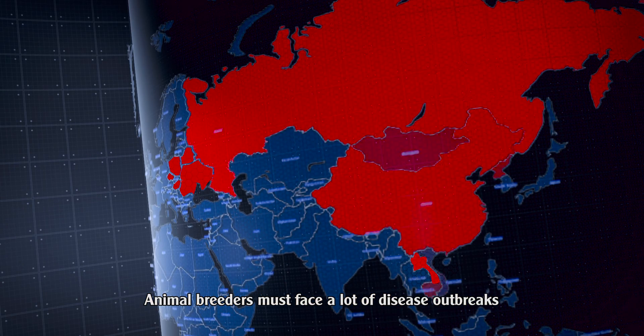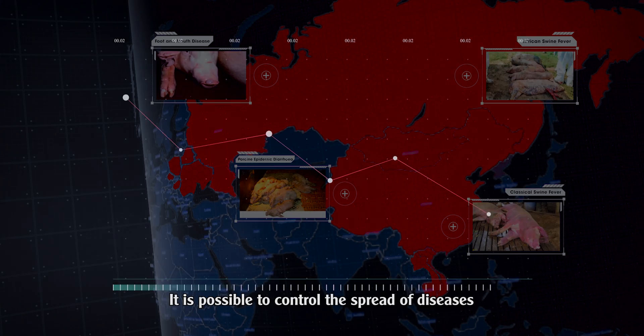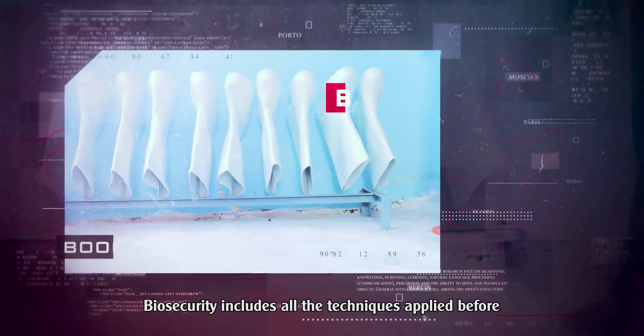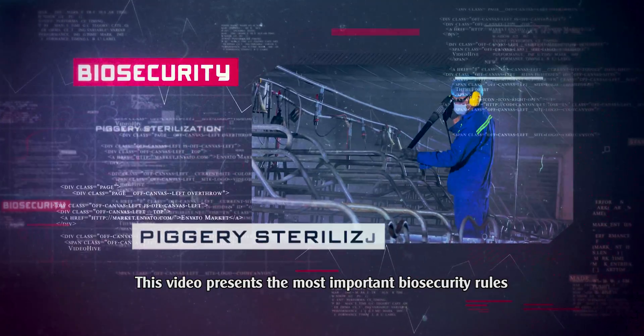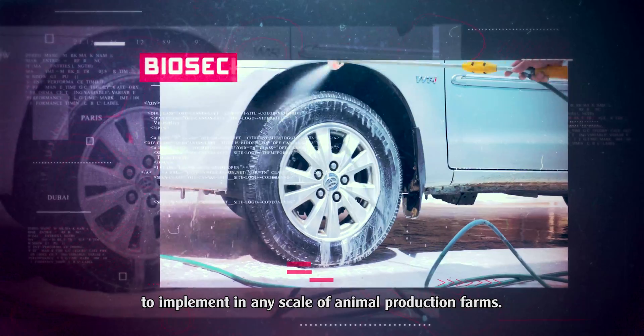Animal breeders must face many disease outbreaks which affect their technical and economic results. It is possible to control the spread of diseases by implementing biosecurity measures. Biosecurity includes all the techniques applied before and during the rearing period of animals to improve their rearing conditions and reduce the presence of pathogens. This video presents the most important biosecurity rules to implement in any scale of animal production farms.